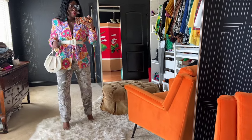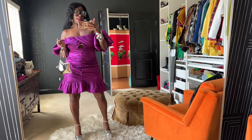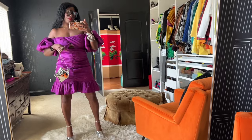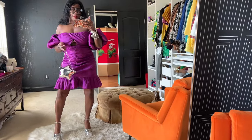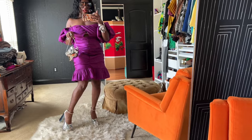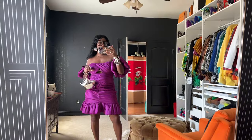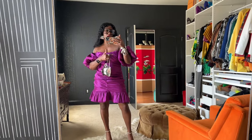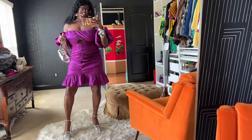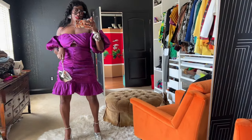Next up is this really cute Nasty Gal dress I found at Thrift Mart — I think it was only about $8. It's a little too big for me but still super cute. I paired it with a little Zara star bag to give it something fun, platforms from Ego, silver Fumi the Label jewelry, bangles from Zara and Alex and Ani, and some random rings. The dress is super cute and flirty — love the color.